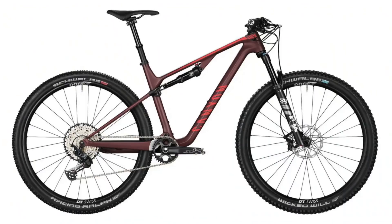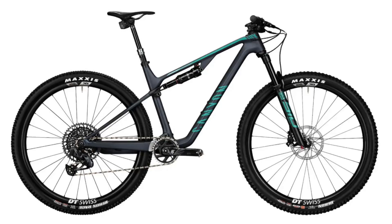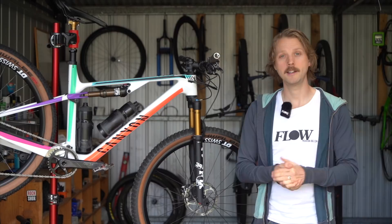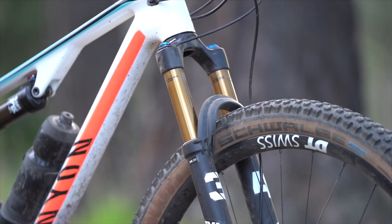Kicking off the range, the Luxe Trail CF6 sells for $5,049 Australian dollars. Then we have the CF7 at $6,549, the CF8 at $8,049, and this bike right here, the Luxe Trail CF9, which retails for $8,799 Australian dollars. It's worth bearing in mind that you'll need to add on the necessary shipping fee — here in Australia that's $199. Even still, this bike is remarkable value, at least on paper anyway.